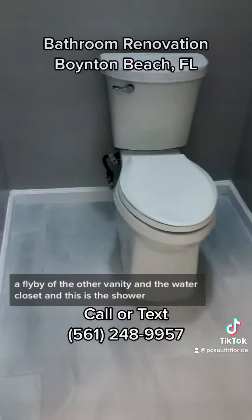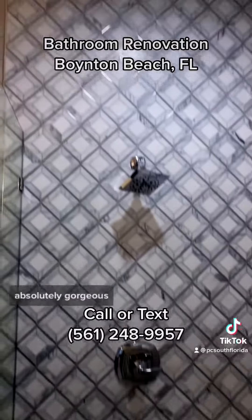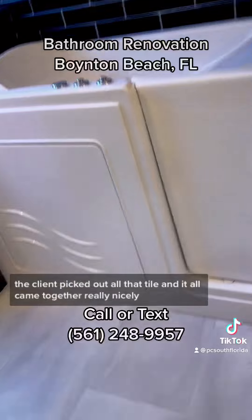It's a flyby of the other vanity and the water closet. And this is the shower — absolutely gorgeous. The client picked out all that tile and it all came together really nicely.